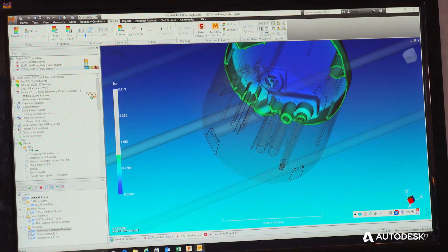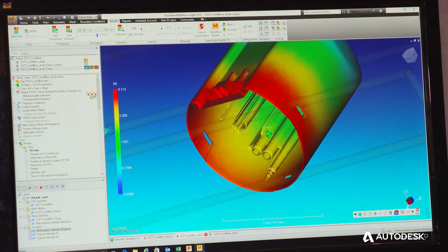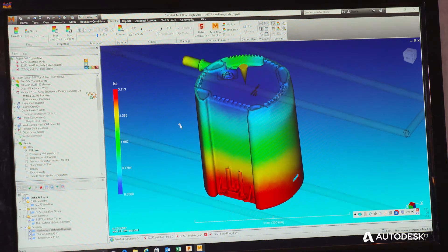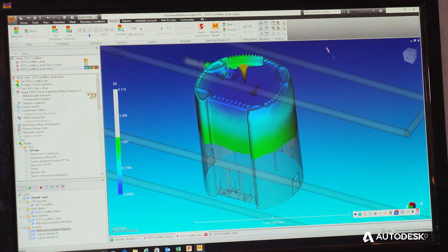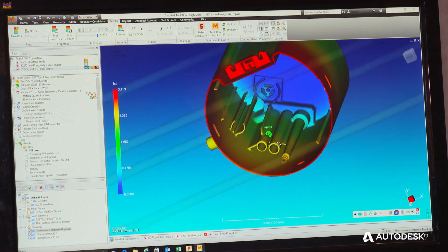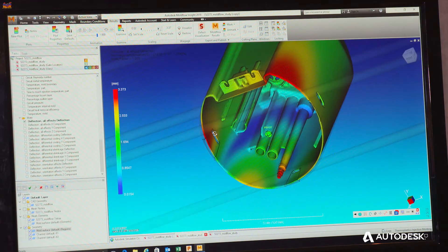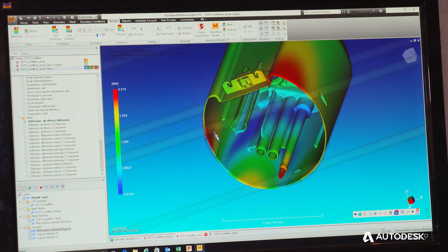We do all of our design in PowerShape. Once you bring the part in, I'll design the water, bring it into Moldflow, test it, tweak it a little in PowerShape, bring it back into Moldflow and test it again. It's relatively simple — the two programs mesh well together. We use Moldflow to determine the best gate locations, pick one, and then run your fill analysis to make sure that the part fills correctly.